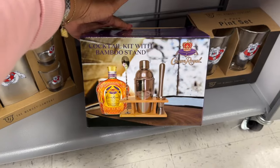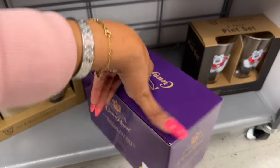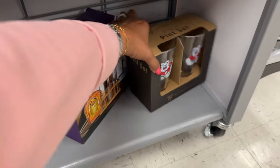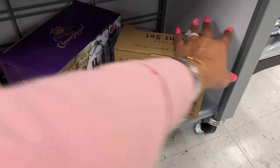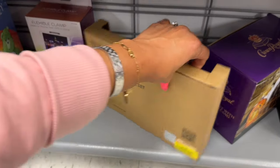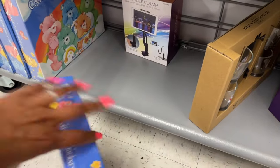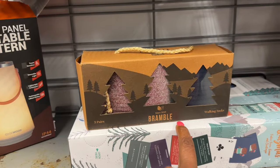Some decent clearance in the men's section — a cocktail kit with bamboo stand, Crown Royal, perfect for Father's Day, yellow tagged at $8. They have a pint set from The Memory Company for $3, yellow tagged. And then a Blacks and shot glass set on clearance for $6. They also have the Carolot Journey — the Care Bears board game — yellow tagged at $6. You can take it out of the packaging — it's three pairs of walking socks for $2.